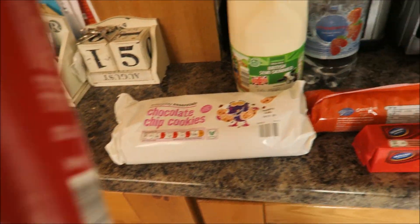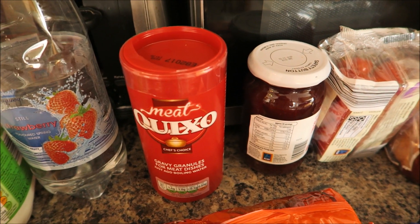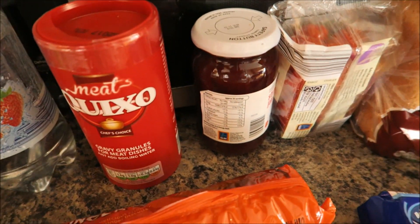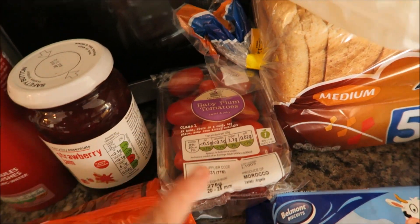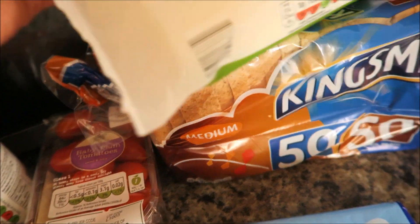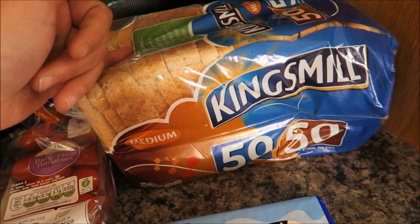I've got some malted milk biscuits. Oh, it looks like I've got two — I accidentally picked up another one of these gravy granules, so we're not going to be running out of that anytime soon! I've got some strawberry jam, some baby plum tomatoes, some medium cheddar, and some king's milk 50-50 bread. All together today I spent £95 — slightly more than what I usually spend but I've got lots of stuff.